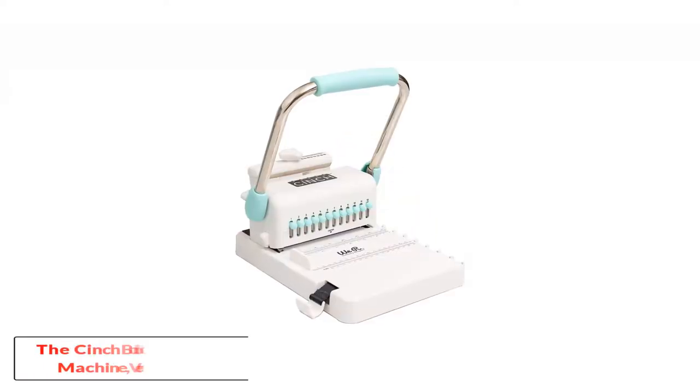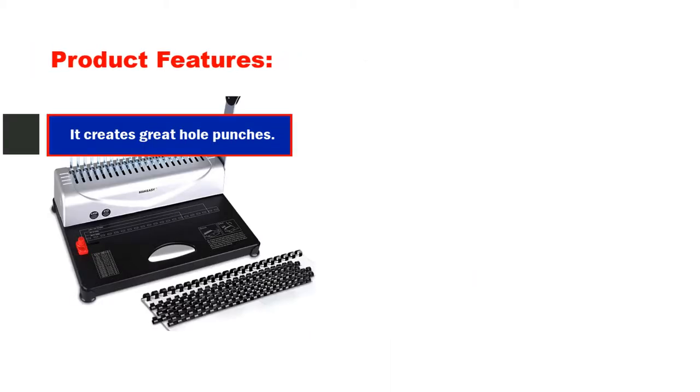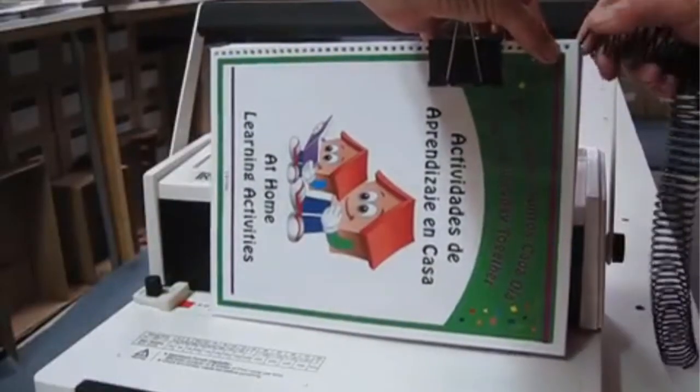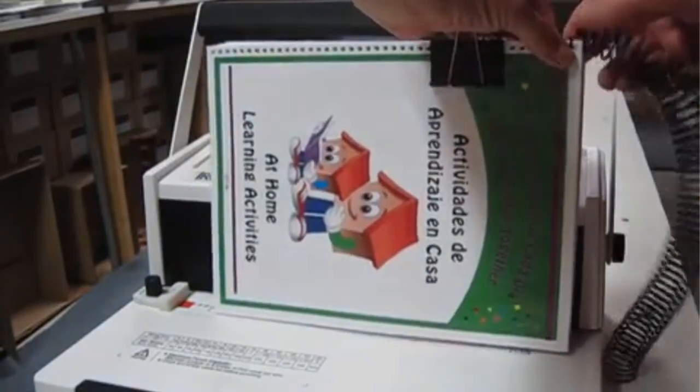Number 1: The Cinch Book Binding Machine version 2 by We Are Memory Keepers. It creates great hole punches with no need to measure, has a professional design with an affordable price, and the size of the project is not too large or too small. The Cinch 71059 Book Binding Machine has an outstanding design that sets it apart from other binding machines.